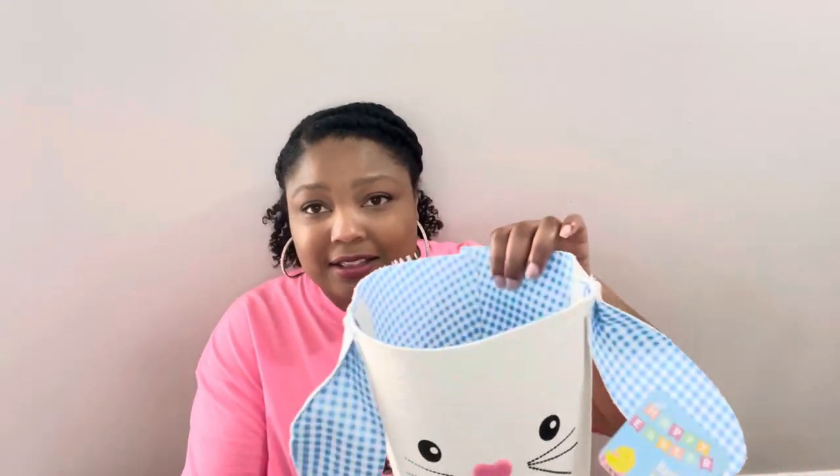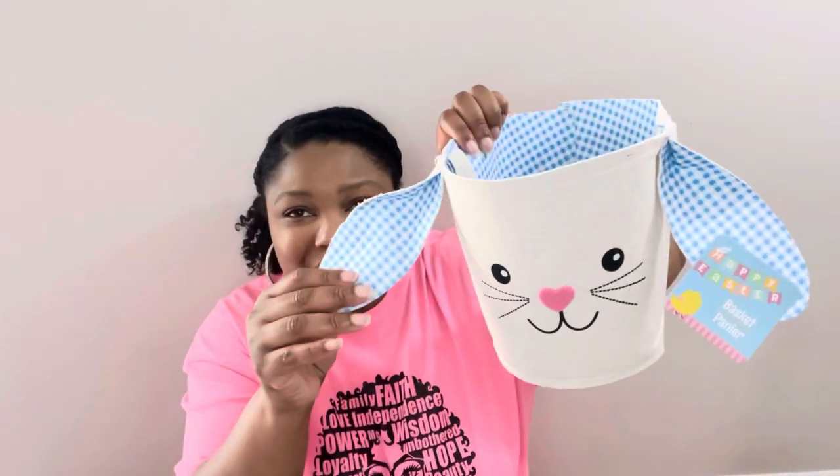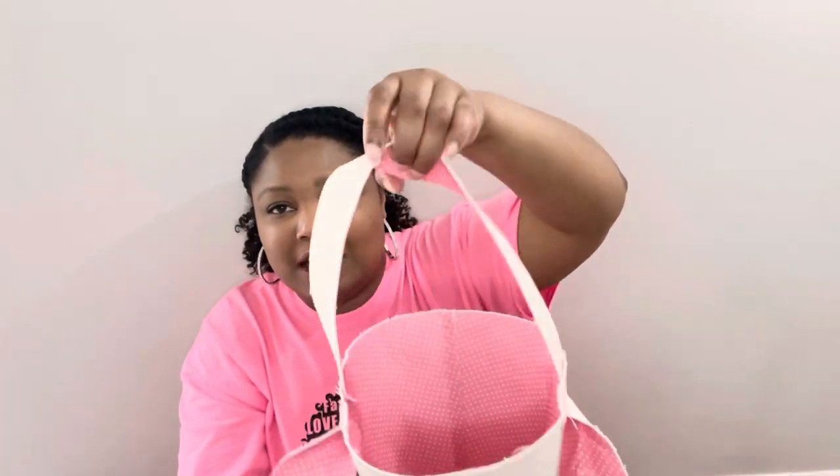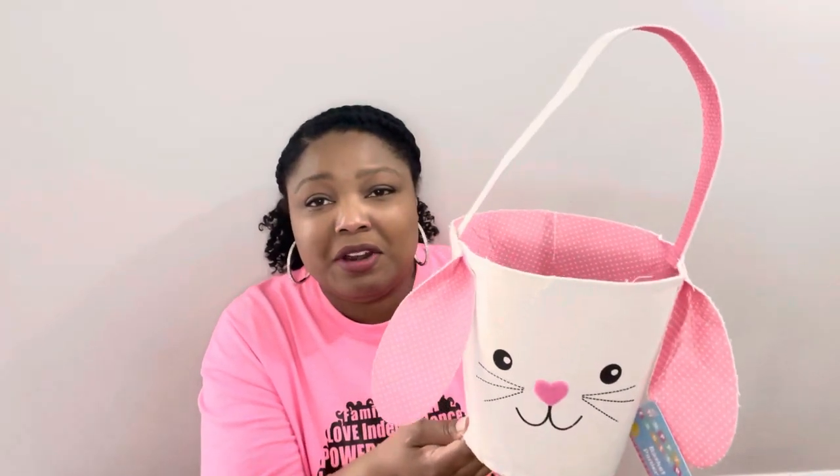The next items are these Easter baskets that Dollar Tree puts out every year. I got the little blue one and the little pink one — it's a really perfect pink in person even if it doesn't show on camera. The handle is lined. Just a heads up: these are not going to be the sturdiest Easter baskets and probably won't last years, but they're really cute for filling for kids or using as home decor.